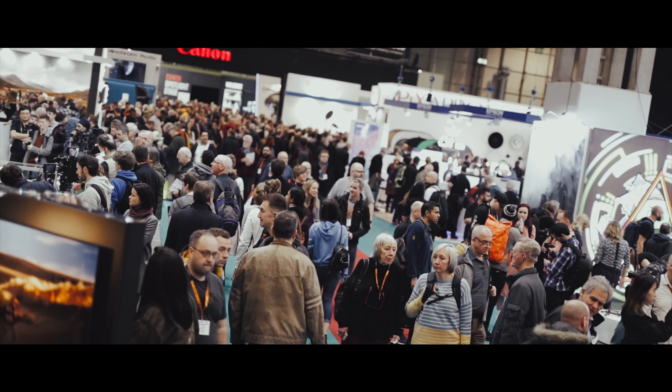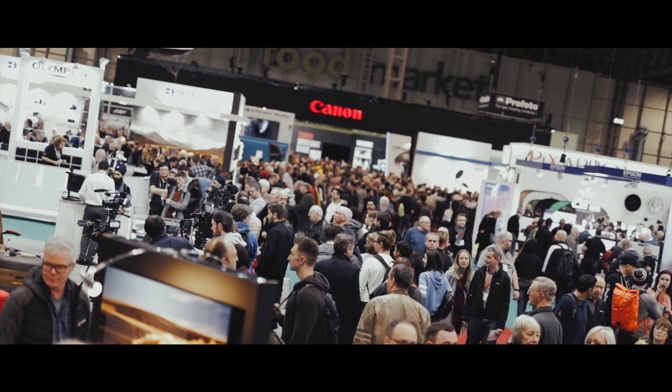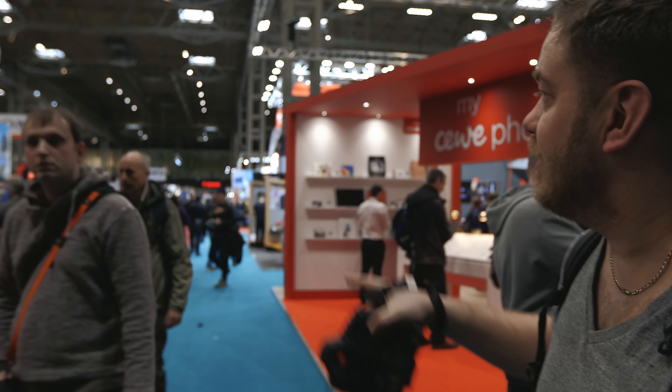First impressions — the layout seems to be almost identical to last year. We've got the Nikon stand right here, it kind of looks like it's way down at the front. Sony in the middle, Panasonic, and then bits and bobs around the edges.